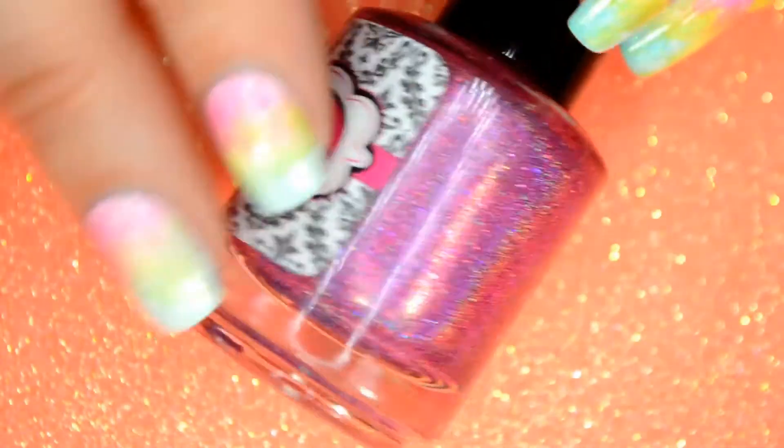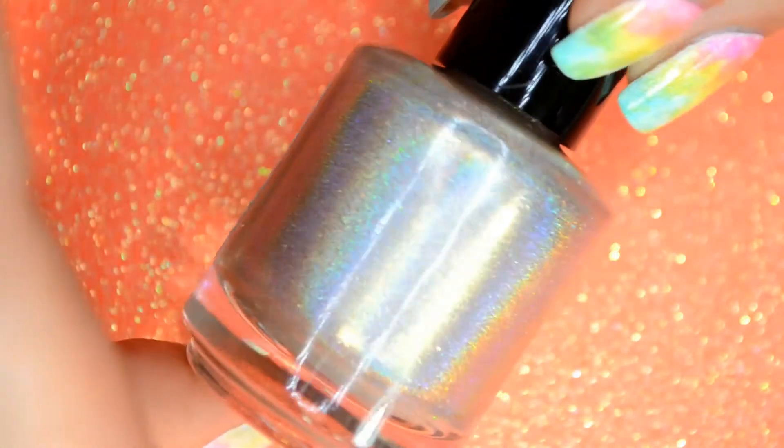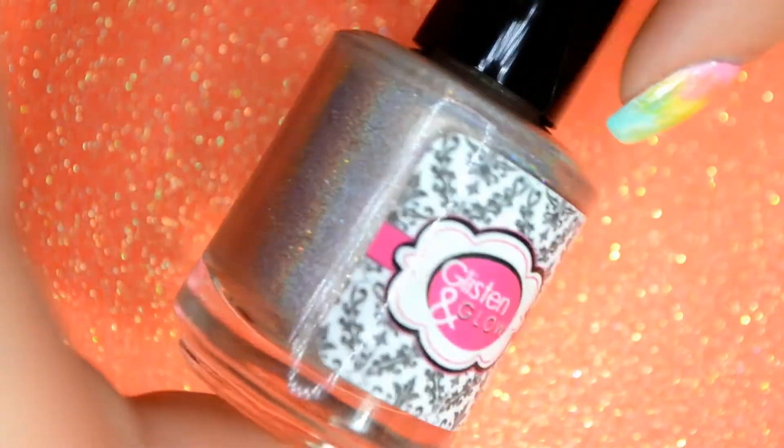Hi everyone, I'm Jill Ream Crane, founder and owner of Glisten and Glow. Today I'm going to give you a little insight on the inspiration behind our upcoming collection, The Five Burrows. This is an exclusive interview for Bethany from Housewife Nails, and we're so thankful that she's doing this video and did these beautiful swatches for us.